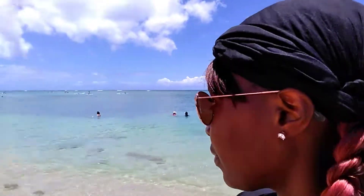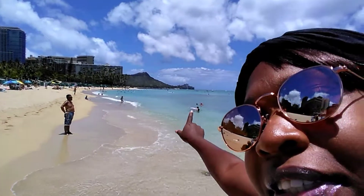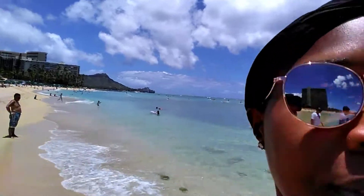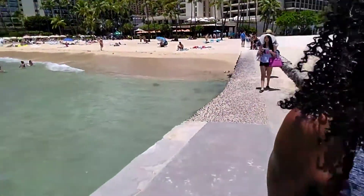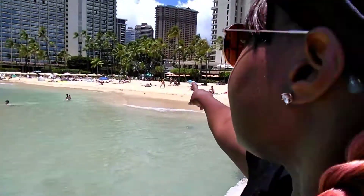I'm going to pan the camera around. This crystal blue water — and look at that mountain over there, isn't it beautiful? Beautiful landscape. The water here is really nice and clear. We got some other people boarding the boat, and over here we have the rest of the people chilling.